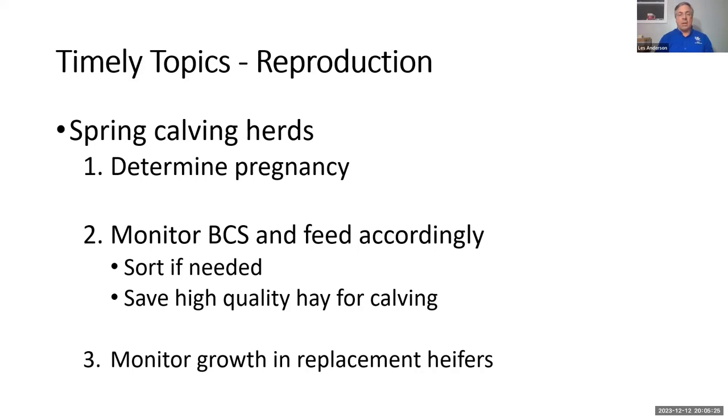We're getting ready to enter our winter feeding period. It wouldn't be too bad a time to figure out how to save on your feed bill by getting rid of your non-productive cows. Monitor body condition score and feed accordingly — but it's really not a record if we don't write it down. Identify those cows that are a little bit thin.